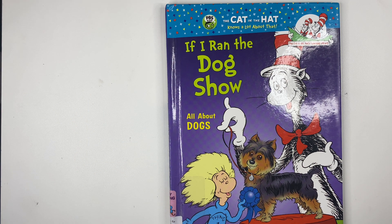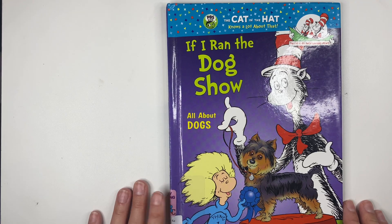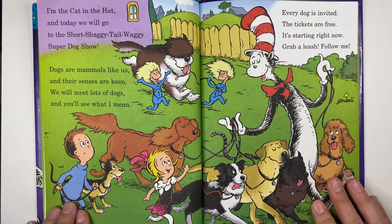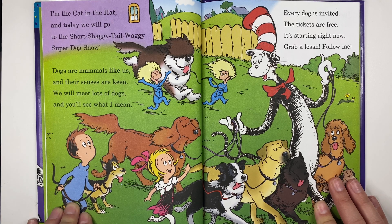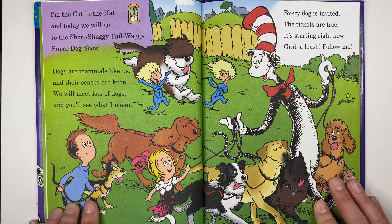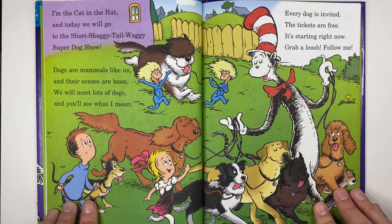Hi, welcome back! Today we will be reading 'If I Ran the Dog Show, All About Dogs' by Tish Rabe. I'm the Cat in the Hat, and today we will go to the short shaggy tail-waggy super dog show. Dogs are mammals like us and their senses are keen. We will meet lots of dogs and you'll see what I mean. Every dog is invited, the tickets are free — it's starting right now, grab a leash, follow me!